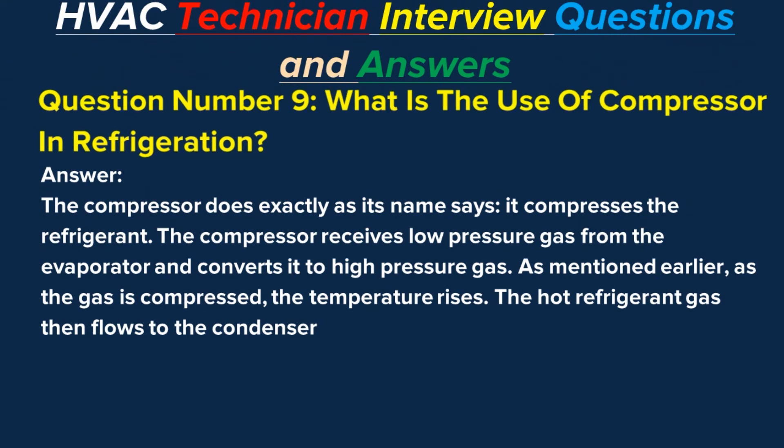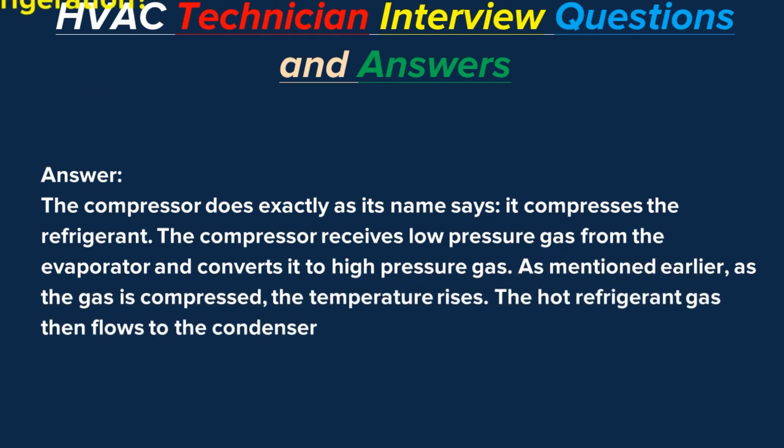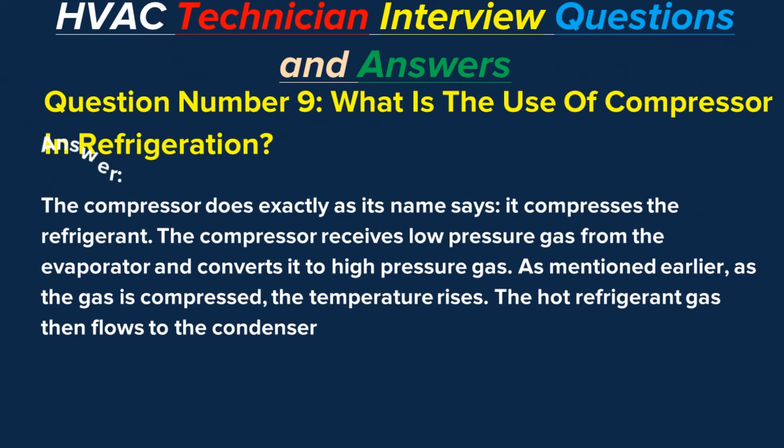Question number nine: What is the use of a compressor in refrigeration? Answer: The compressor compresses the refrigerant. It receives low-pressure gas from the evaporator and converts it to high-pressure gas. As the gas is compressed, the temperature rises, and the hot refrigerant gas then flows to the condenser.